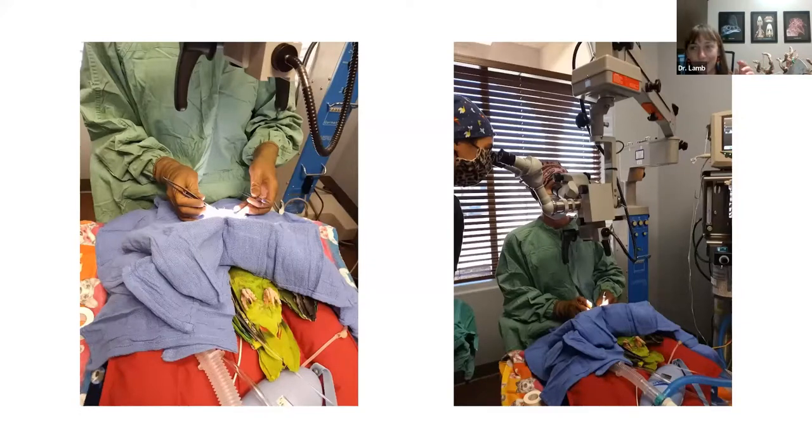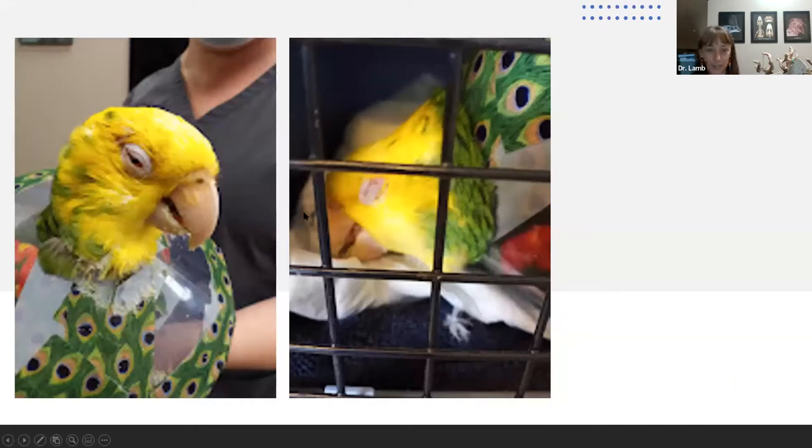After surgery, Sunbeam is shown waking from anesthesia with her eye open, beginning to see again. She squints initially from the intensity of light — she hadn't had vision for some time. A collar was placed to prevent her from scratching the eyes and undoing the surgical repair during the recovery period.